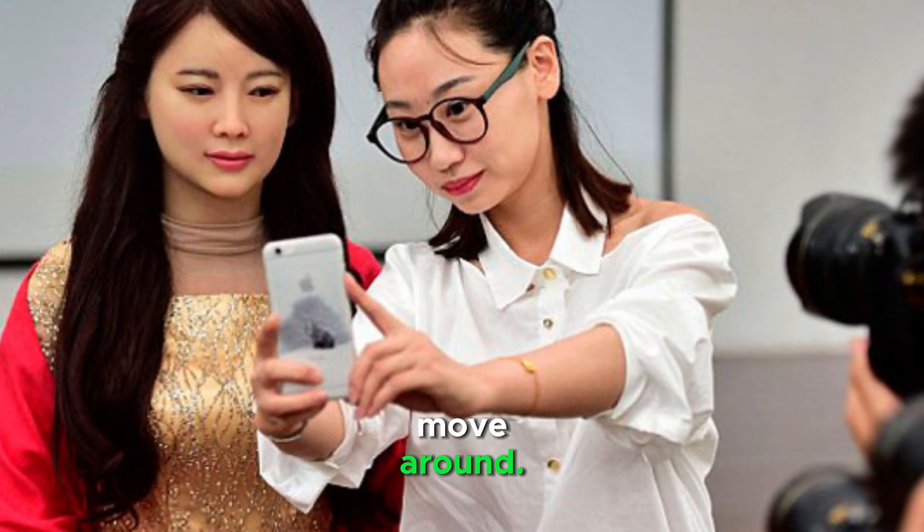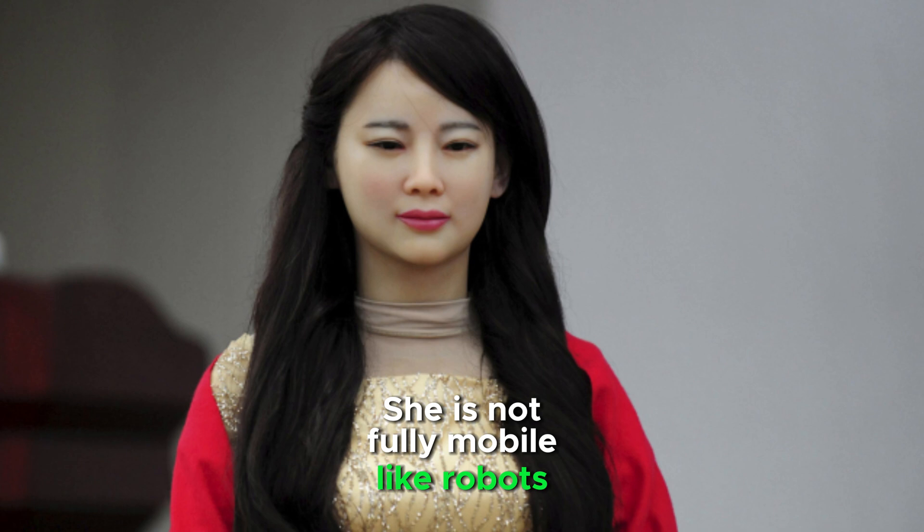She has limited ability to move around and is not fully mobile like robots with legs.